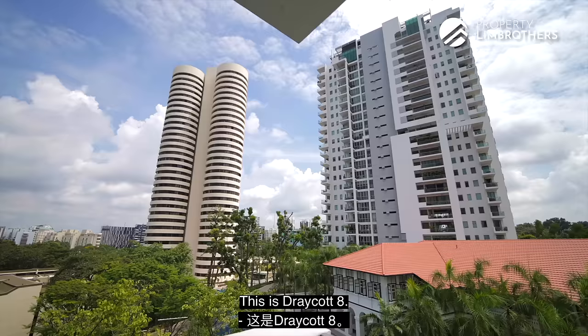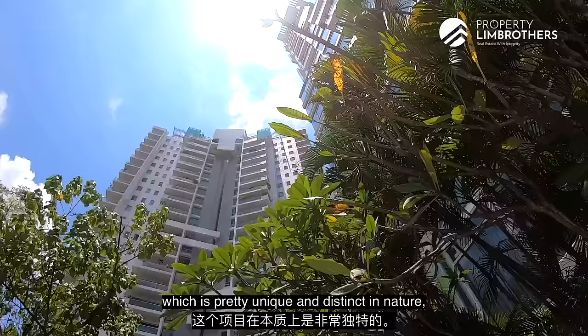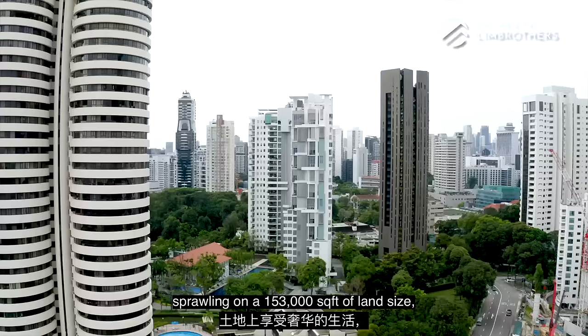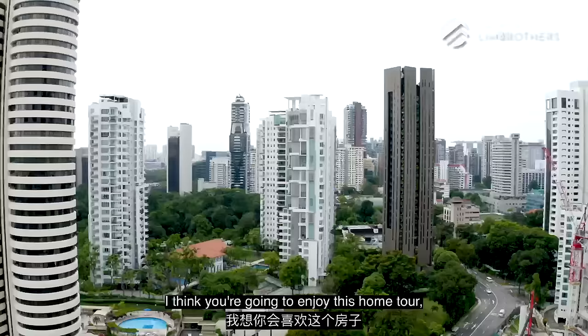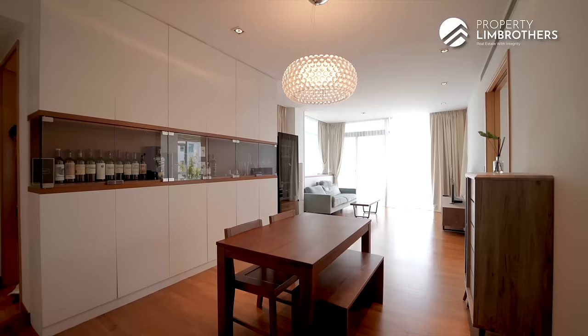This is Draycott 8. We are heading up to this project, which is pretty unique and distinct in nature, because not only do you get luxury living sprawling on 153,000 square feet of land size, but the density is amazing because there's only 136 units right here. I think you're going to enjoy this home tour, especially if you're looking to live in the Draycott Claymore area. Let's go.